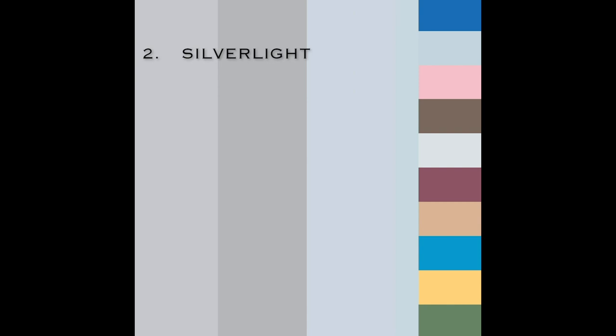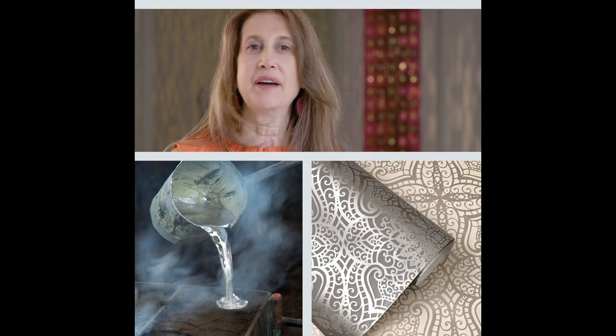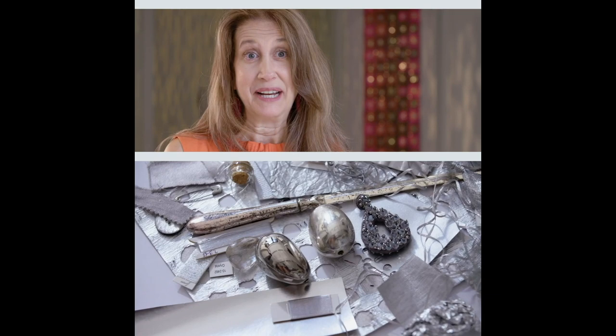Silver Light are all the cool metals. This is the color world of innovation. This is the color world where people think of things that others have never thought of before. It's about vision. It's about experimentation. It's not an easy color world for me to use in my interiors, and yes, I feel like I'm an innovative person. So how an interior designer would use Silver Light is really interesting.